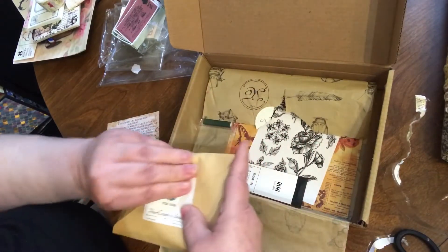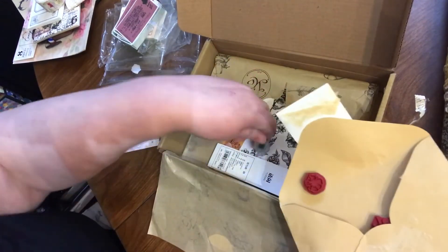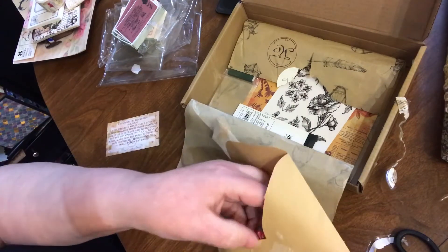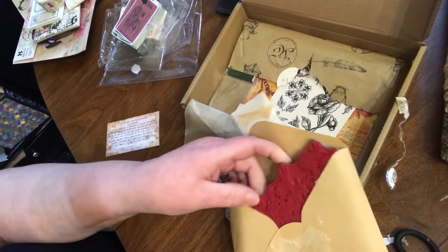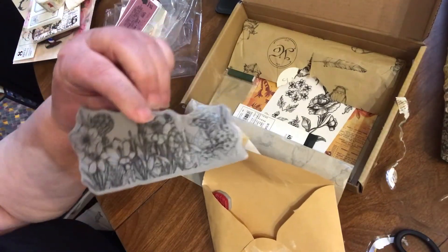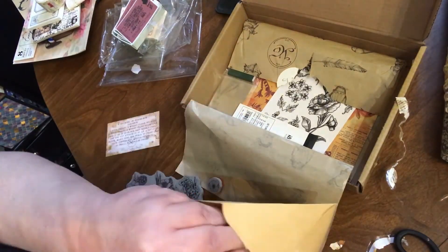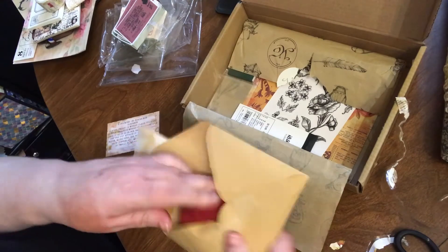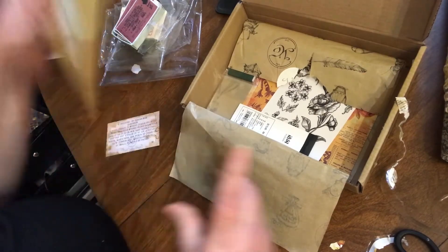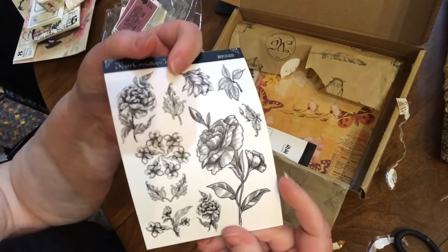Oh, I think this is a stamp — oh, it's lots of stamps. So this little flower — that's a little flower. Oh, that's cool. It's like a garden stamp, a flower bed, and another single flower. That's cool. They have really good stamps — I like their stamps. They're always like high quality and high definition, lots of detail. Some floral stickers.